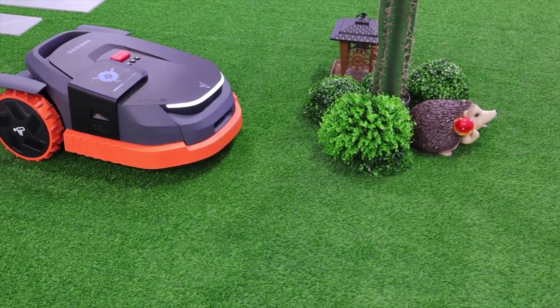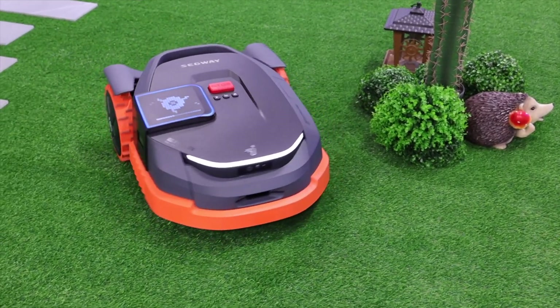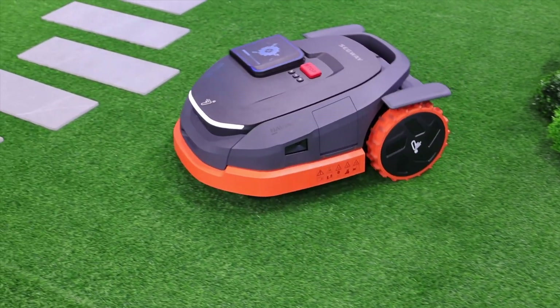The V-Slam uses AI to recognize different features in your garden or yard and commits those to memory, so it can better enhance its obstacle avoidance in future cuts. It's able to re-memorize and re-map even if you move things around in your yard.